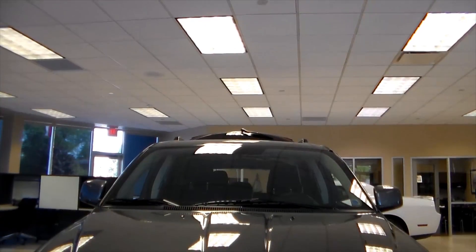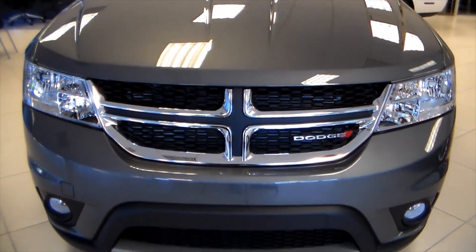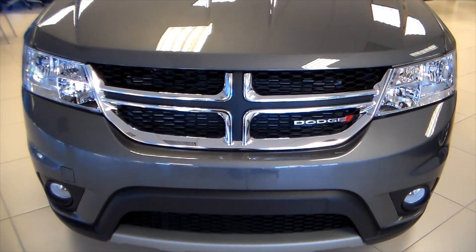Basically what you have here is a mixture of a passenger car, SUV, and minivan. This car boasts 5 trim levels.